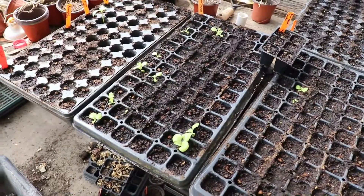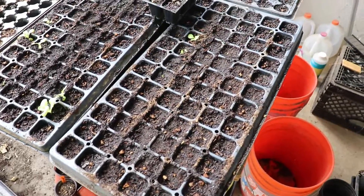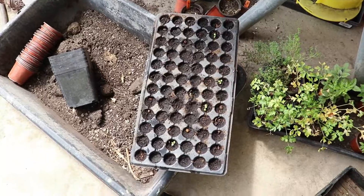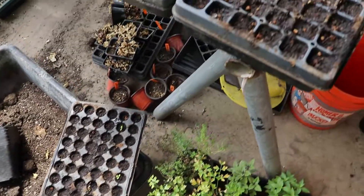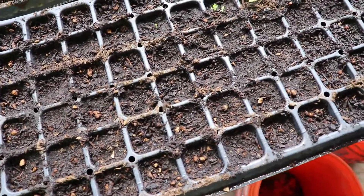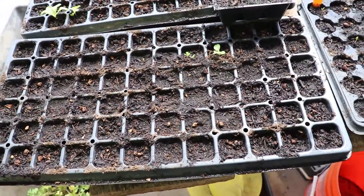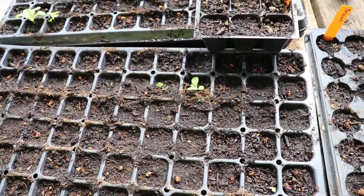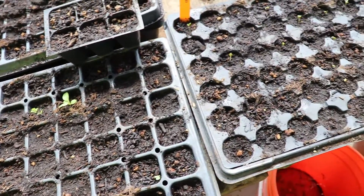My lettuce is starting to do something — it's not great, but a couple of them are starting to come up. I'll get another tray going in another day or two, because the success rate on the germination of these cells is lower than I'd like — I'd expect a lot more. I've got maybe 15-20 of them coming up, which isn't going to get me very far.